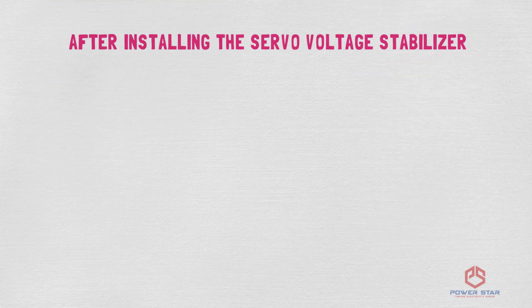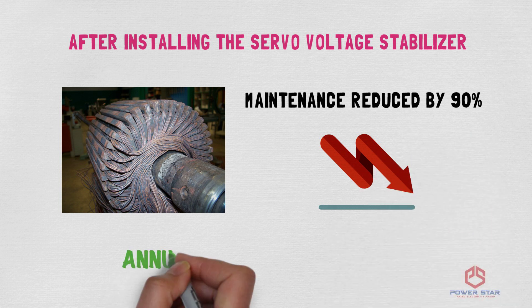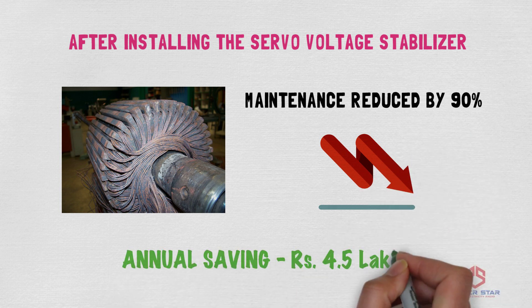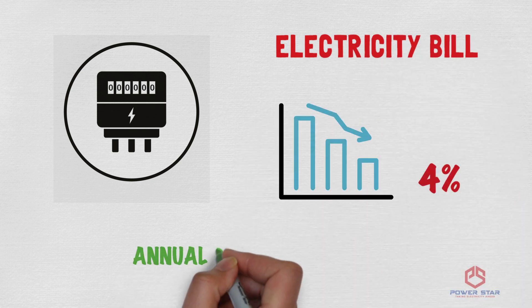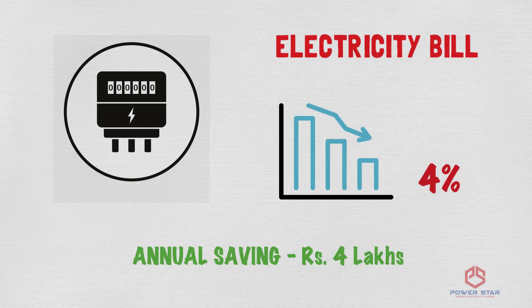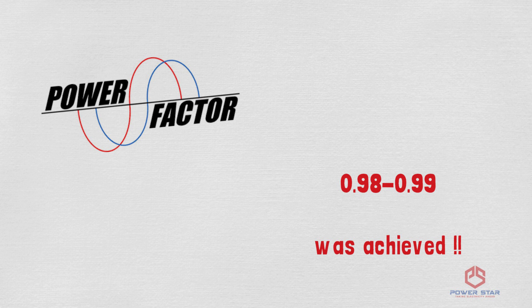By putting up the servo, their motor maintenance was reduced by 90%, resulting in an annual saving of Rs. 4.5 lakhs. Second, the electricity bill was reduced by 4%, leading to an annual saving of Rs. 4 lakhs. Third, a power factor of 0.98 to 0.99 was achieved.